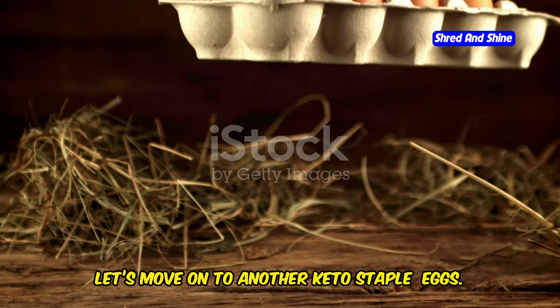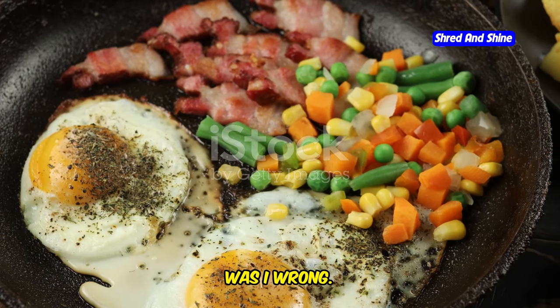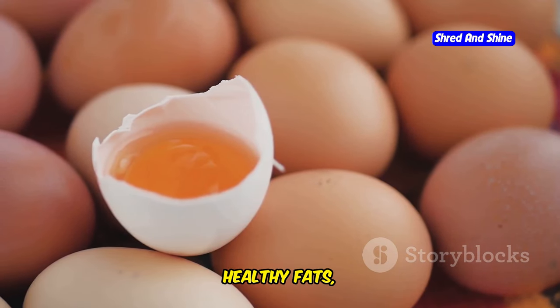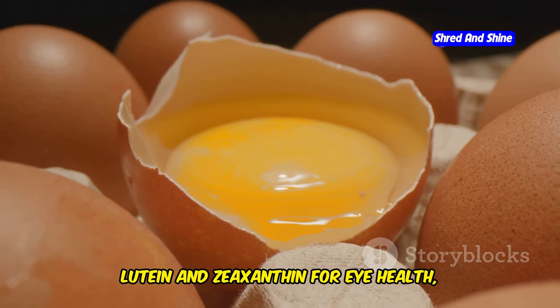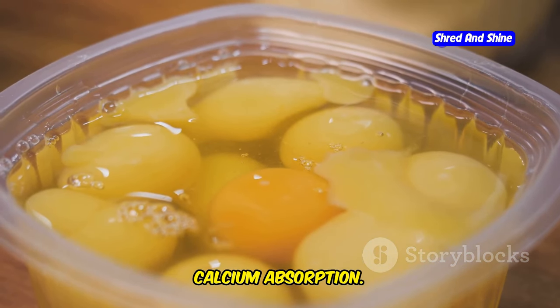Let's move on to another keto staple: eggs. I used to think eggs were just for breakfast, but boy, was I wrong. Eggs are nutritional powerhouses packed with protein, healthy fats, and essential vitamins and minerals. We're talking about choline for brain health, lutein and zeaxanthin for eye health, and even vitamin D, which is crucial for immune function and calcium absorption.